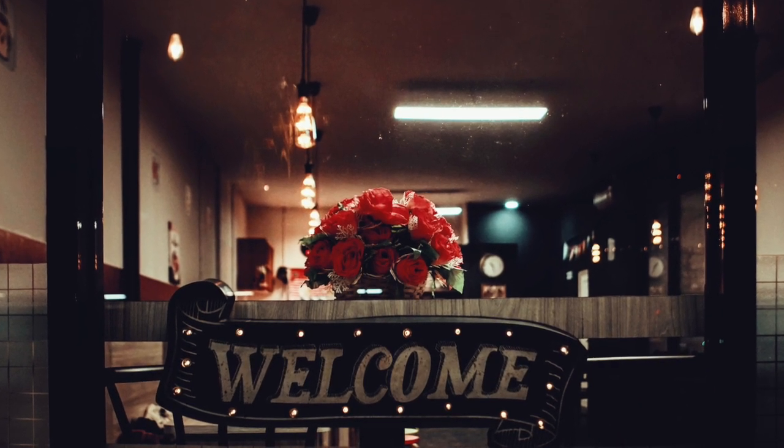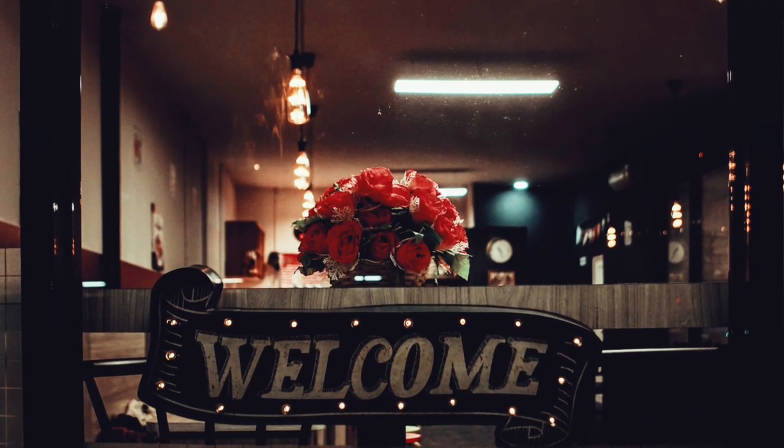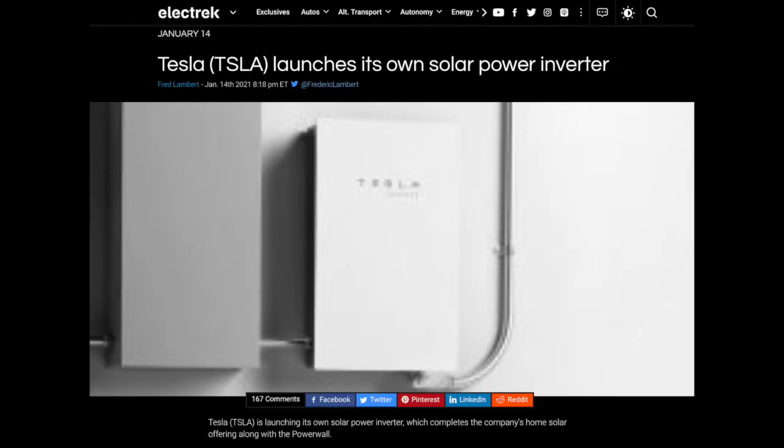Welcome to Renewable Energy Investments. Look what we have here. As I predicted in my Tesla video from May 2020, Tesla is now entering the solar inverter business.